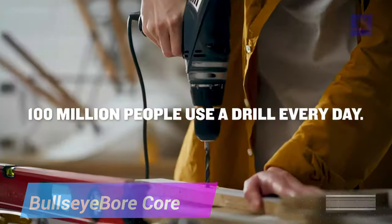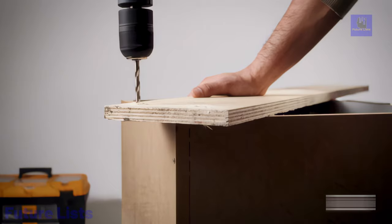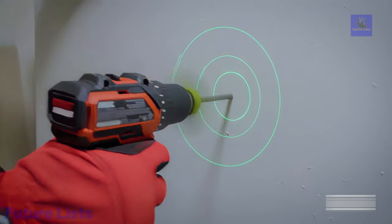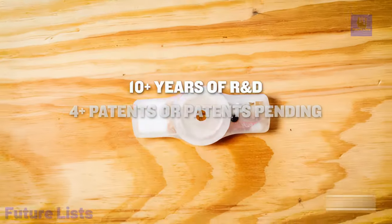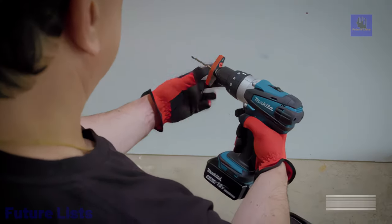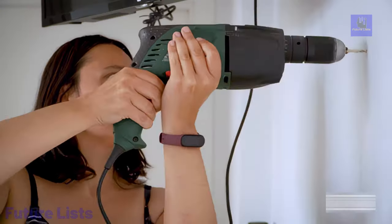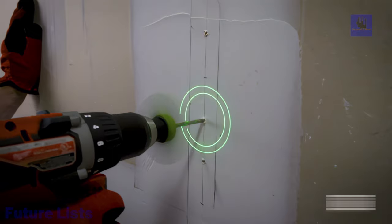Introducing Bullseye BoreCore, a revolutionary power drill accessory that guarantees straight holes every time. With a laser-guided system, it effortlessly attaches to common commercial drills, ensuring precision and ease of use. The core's unique design projects circular patterns on the work surface, allowing users to align the drill accurately. Unlike traditional solutions, it works in all orientations, attaches and detaches in seconds, and maintains visibility of your workspace. Engineered with a decade of research and development, Bullseye BoreCore stands out with its safety features, compatibility with various drills and bits, and robust design — transforming the drilling experience for professionals and DIY enthusiasts alike.